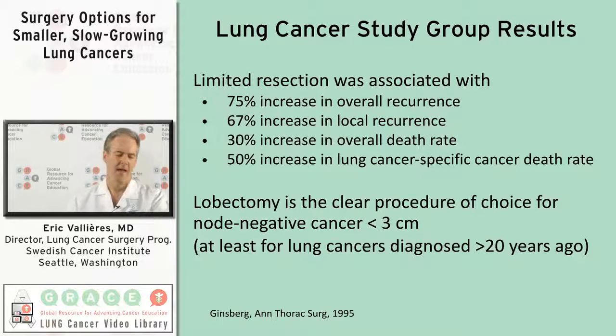That was 20 years ago, and back then we were treating tumors that were larger than what we're seeing today. Today, people are getting CT scans — either screening CT scans or for other reasons — and we're picking up a lot of small tumors that we never knew existed before because the X-rays weren't good enough. As a result, we're now seeing tumors that are one centimeter, eight millimeters, or 12 millimeters, which we rarely if ever saw before.